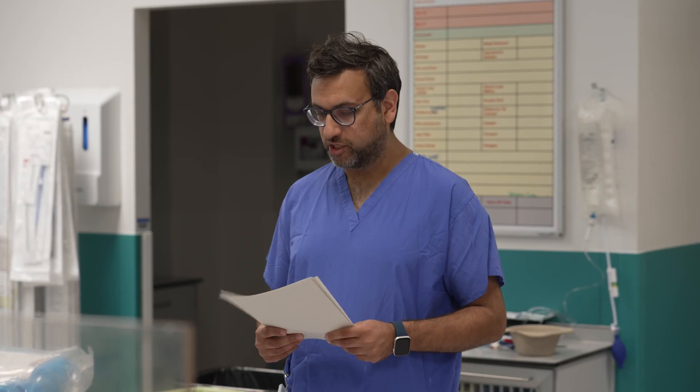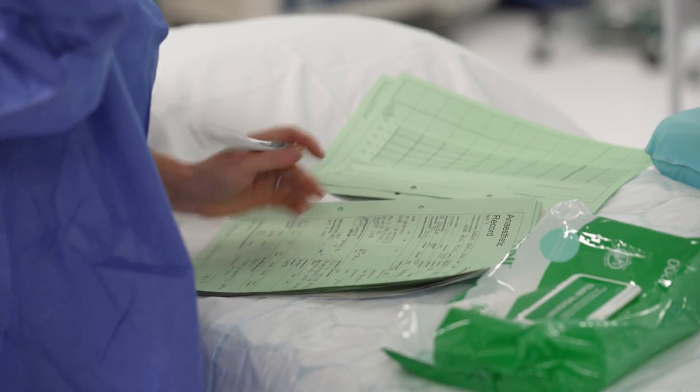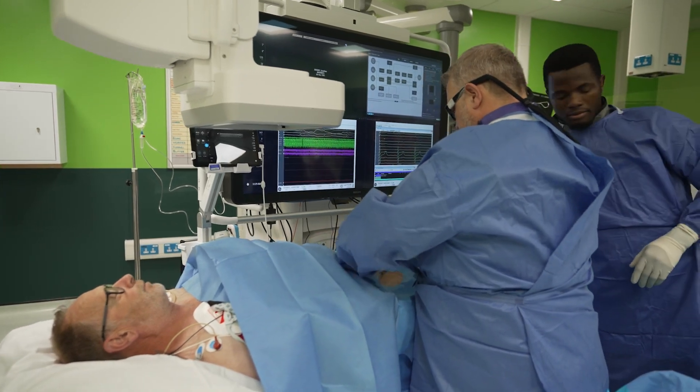The WHO checklist protects the patient and the team, making sure we have the correct patient for the correct procedure and that all checks from admission to the point of entering the cath lab have been completed. The main risks include having the wrong patient, a patient who has not consented, or a patient with allergies to contrast or other substances we might administer.